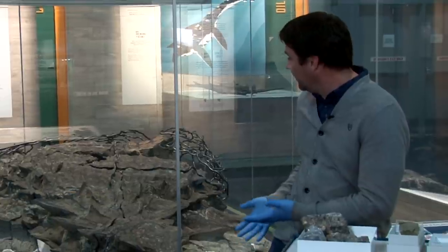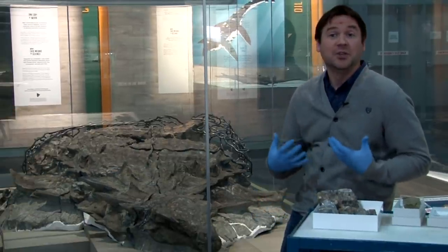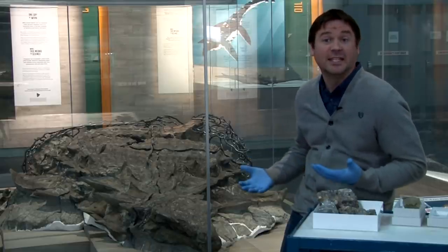I'm Caleb Brown, one of the paleontologists at the Royal Tyrrell Museum, and I'm here with Borealopelta, which is our beautifully preserved armored dinosaur. I'm here to update you about some of the really cool, exciting new research about this animal, and that is about its diet, or what it ate.